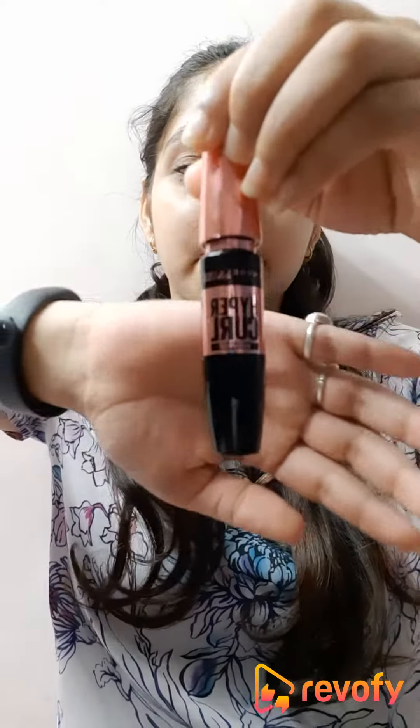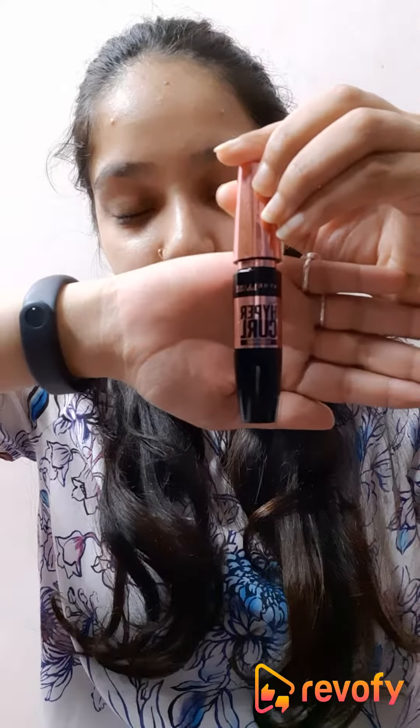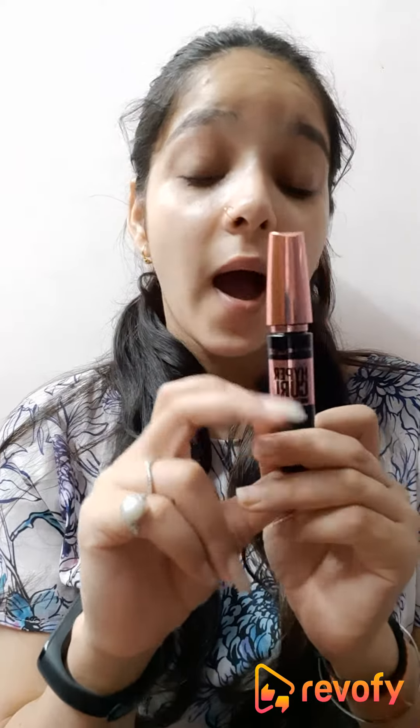Hi guys, the product I'll be reviewing today is the Hypercurl mascara from the brand Maybelline New York. Let's get started with the review. Talking about the packaging, it comes in a very attractive color tube bottle which is made of plastic and it's small, so it's easy to carry — no issue with that.